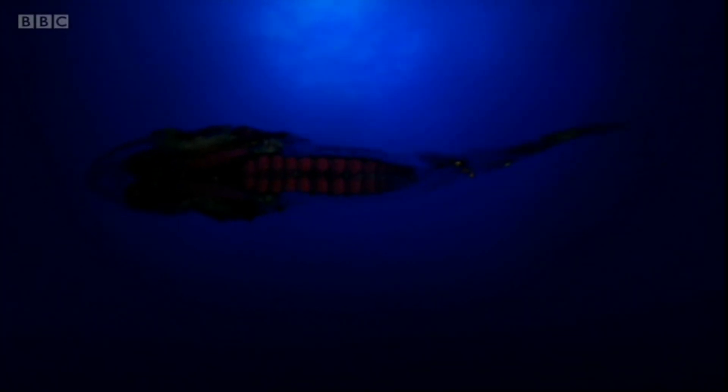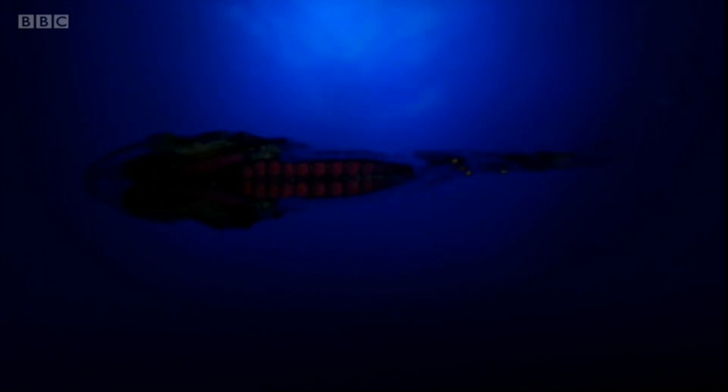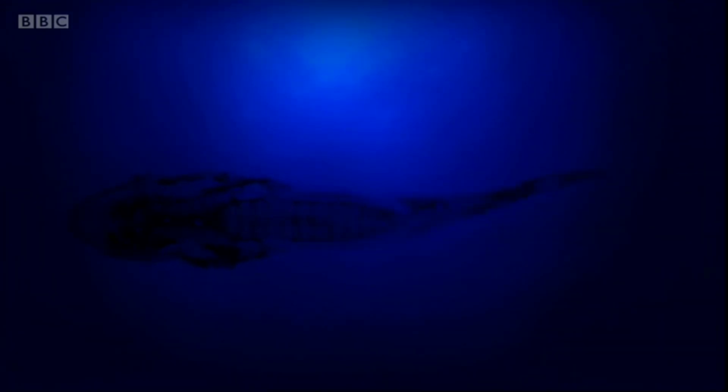Given the scarcity of light here, it's very hard to see anything looking across, but look towards the surface and anything swimming above you will be clearly silhouetted against the dim light. Underside photophores can mimic its intensity and cancel out the silhouette that the fish would otherwise be casting.